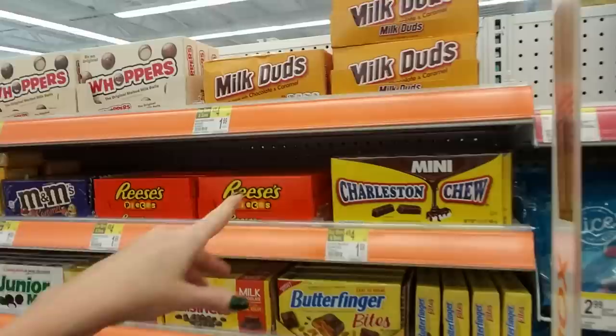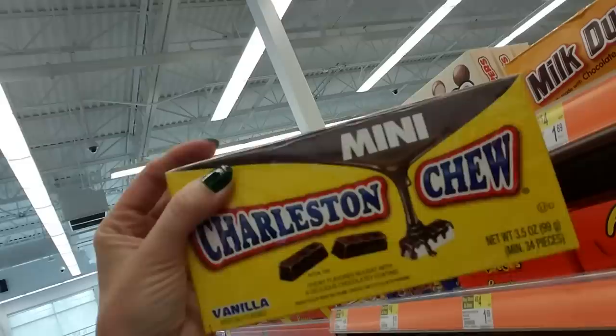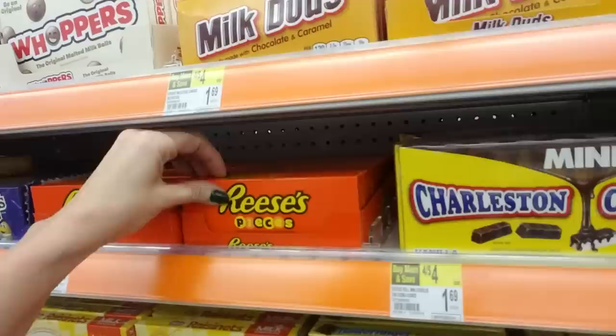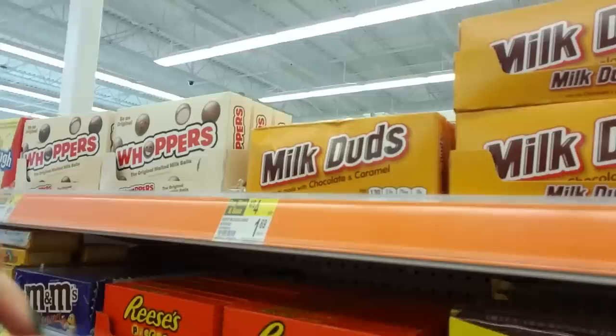And over here, they have the movie theater candy — like the little boxes of candy. Charleston Chew. I remember seeing commercials for this stuff when I was a kid back in the 80s. I don't think I've ever actually tried it though. It's a chewy-flavored nougat with a delicious chocolatey coating. And Reese's Pieces I love. Every time I see them though, I think about E.T. — they tried to get M&M's for that movie, but the M&M Mars company wouldn't, they didn't want to be part of it, so they went with Reese's Pieces. That's what I heard anyway, I don't know if that's true.